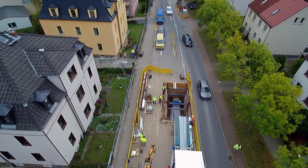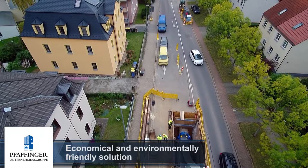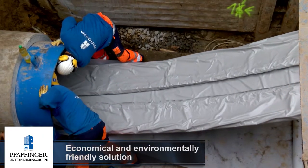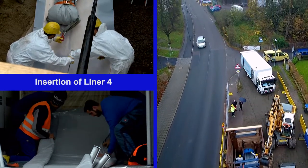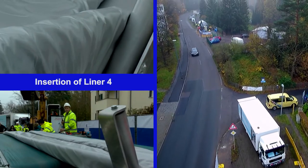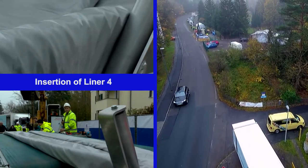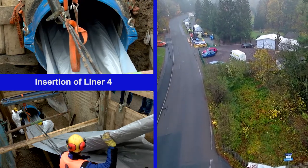The trenchless rehabilitation of the water pipe saved the local residents a great deal of noise, dust, traffic disruption, and CO2 emissions. Liner 4, with a length of 87 meters, connected the rehabilitation section and the existing pipe in flow direction to the Koschutz water treatment plant.